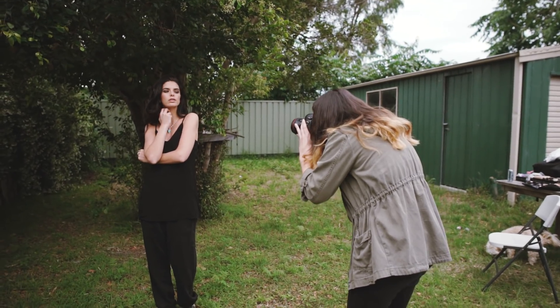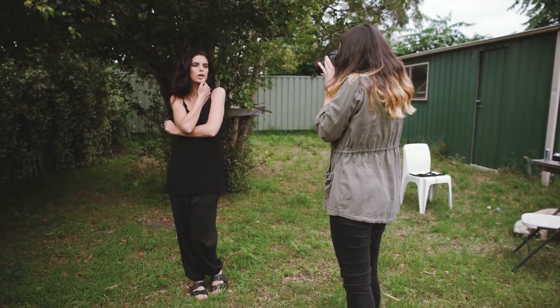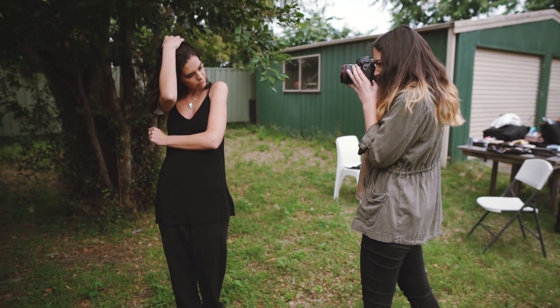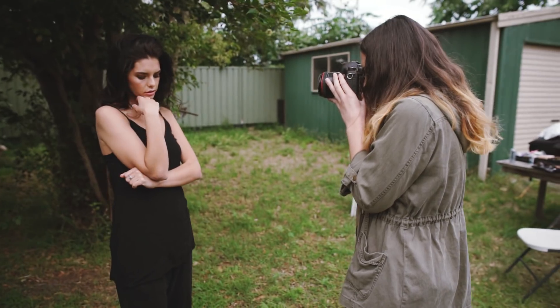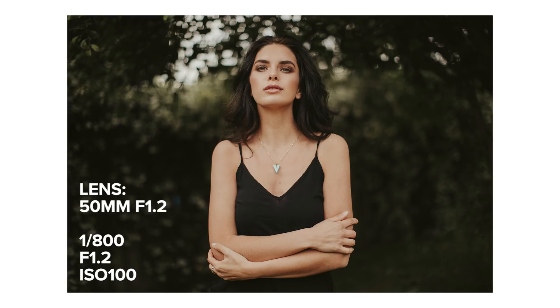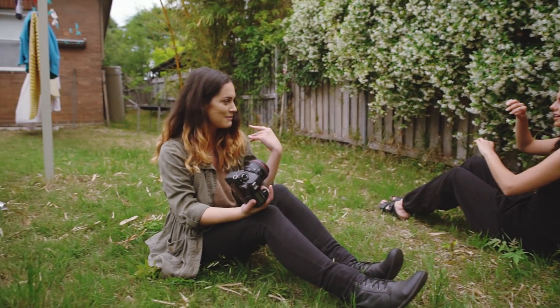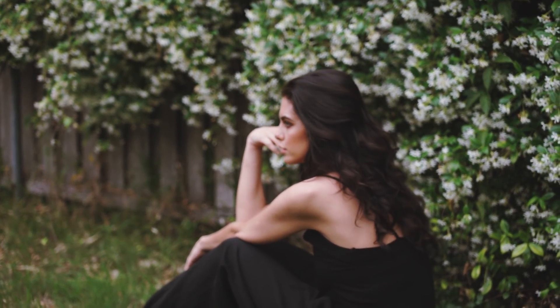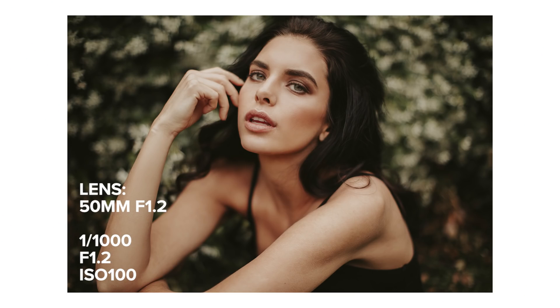My first tip is to find the right light. Shooting in the middle of the day in harsh sunlight isn't going to do you any favors, even if you're at an amazing location. It all depends on what you're trying to achieve, but if you're a beginner I would recommend shooting either in the morning or the afternoon to utilize that nice lighting. Our shoot today was in the afternoon, but it was an overcast day, so lighting wasn't really too much of a factor this time around.